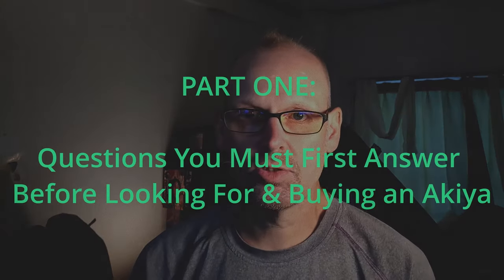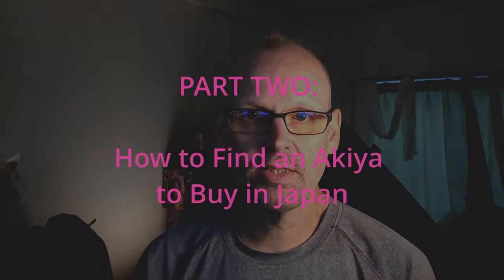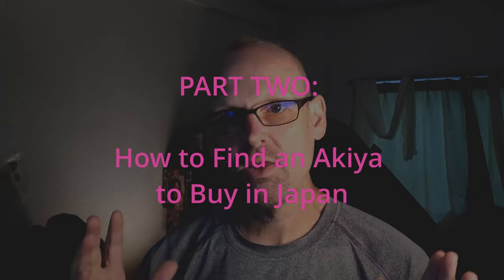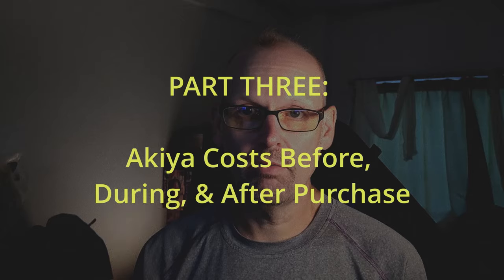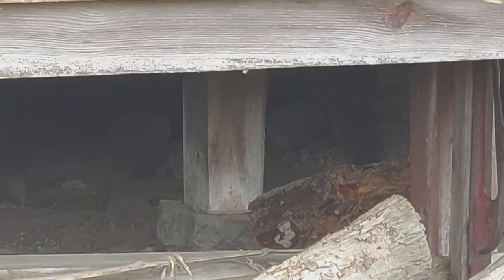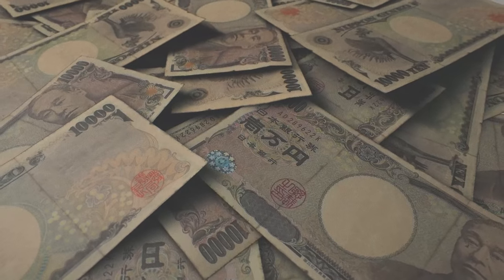There are some questions that you need to ask yourself before you get started, and this part one is going to cover that. In part two, we're going to discuss how to find the Akiya that you want to buy. Part three, the last part, will cover the costs of buying an Akiya — the three main costs: the cost before purchasing, the cost at time of purchase, and the ongoing future costs.